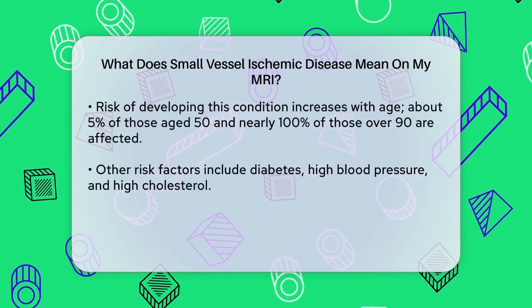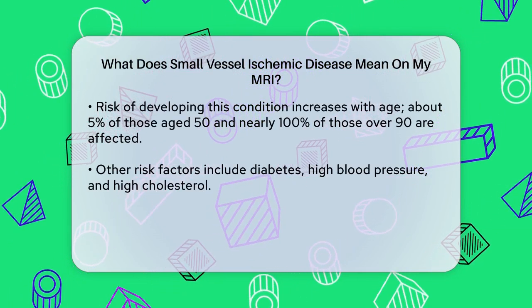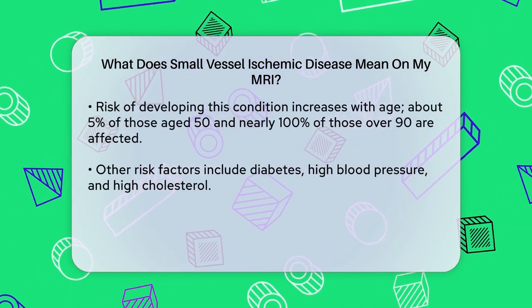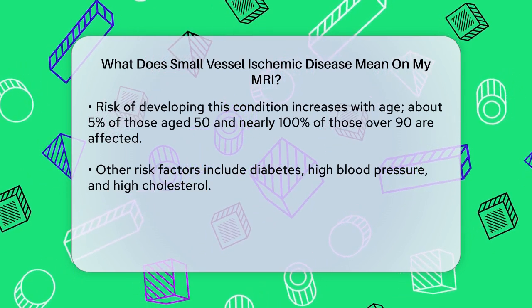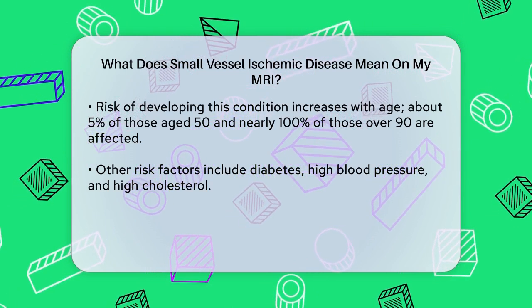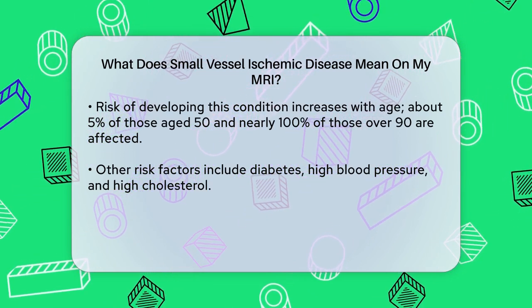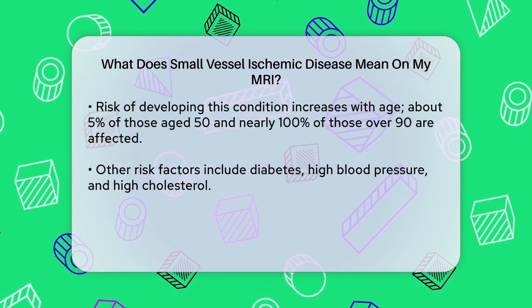These changes can indicate that you have small vessel ischemic disease. One of the key things to know is that this condition is often referred to as a silent disease, because many people with it don't notice any symptoms, especially if the disease is mild. However, subtle changes in thinking and physical abilities might still occur. As you get older, the risk of developing this condition increases.